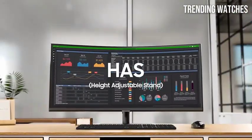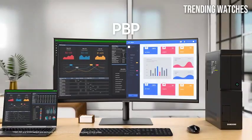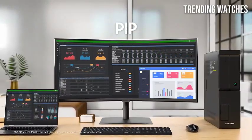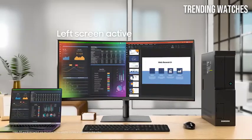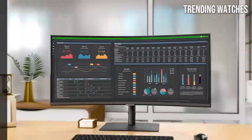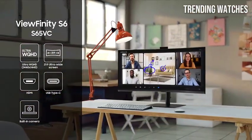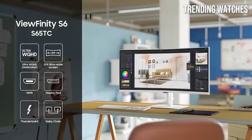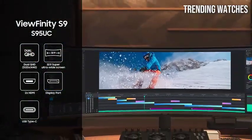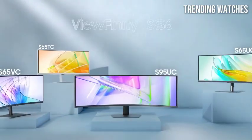Additionally, the slim bezels provide a near-borderless viewing experience, enhancing immersion and focus on the content. Connectivity options are robust, featuring USB-C, HDMI, and DisplayPort inputs, allowing you to connect multiple devices seamlessly. The inclusion of USB-C also means you can charge your laptop while using the monitor, reducing cable clutter and simplifying your workspace.